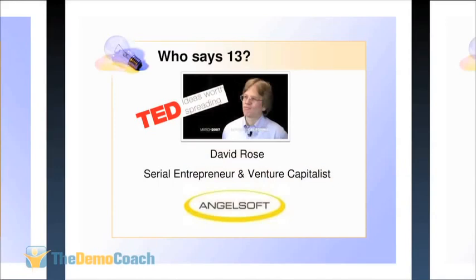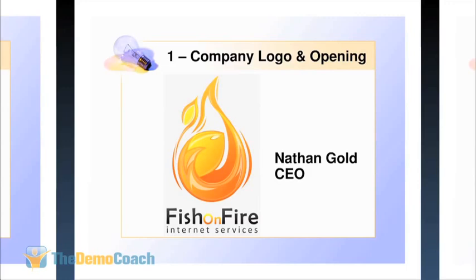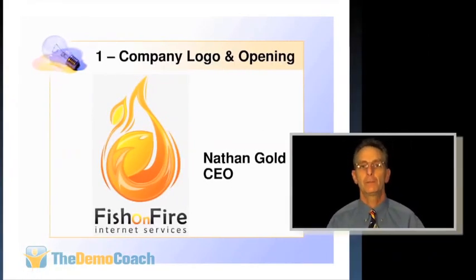Slide number one: your logo, your name, and your title — that's it. You don't need the date, who you're presenting to, or contact information. Everyone knows you can modify a PowerPoint minutes before to change that, so just leave it alone. Now, this is the slide where people blow it — they say 'thank you for your time, I'm Nathan Gold, CEO of Fish on Fire, let's get started' and jump to the next slide. This is a missed opportunity. This is where you do your opening — the hook, the grabber — so the audience wants to pay attention.